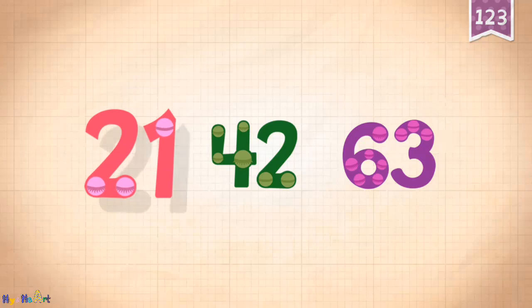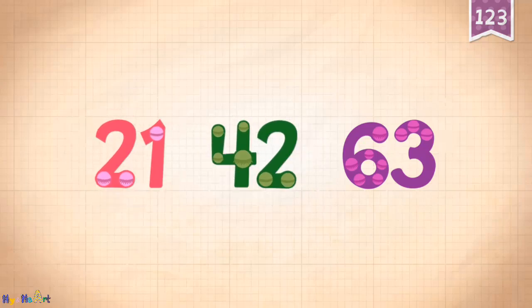Count by twenty-ones: twenty-one, forty-two, sixty-three.